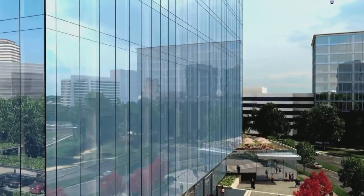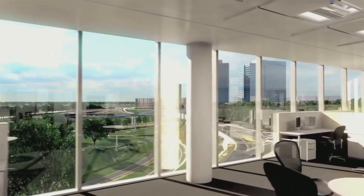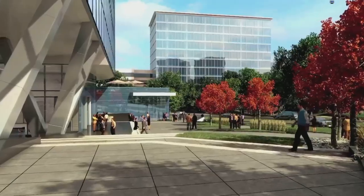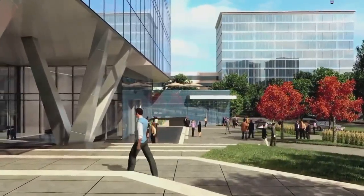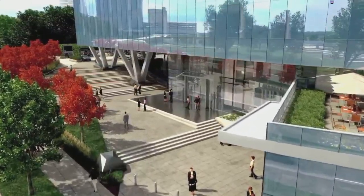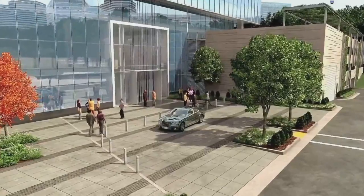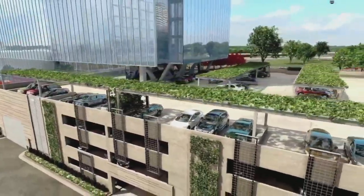A signature glass curtain wall defines CityView, providing floor-to-ceiling views of Tysons and beyond. On the east side, an elegantly landscaped terrace welcomes pedestrians approaching from the Silver Line Metro station. While on the west, a hard-scaped court provides a drop-off for cars and convenient garage access for visitors and guests.